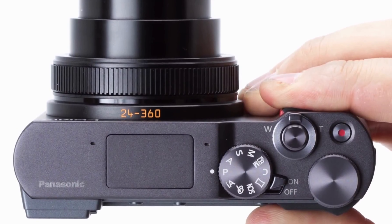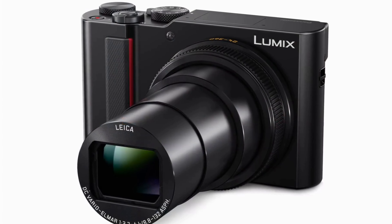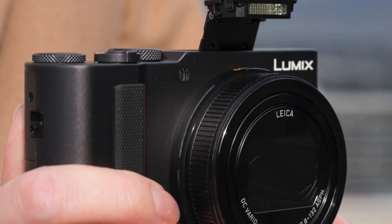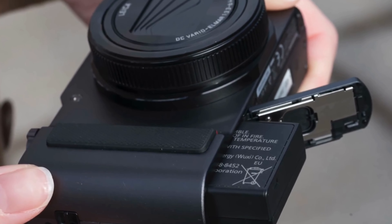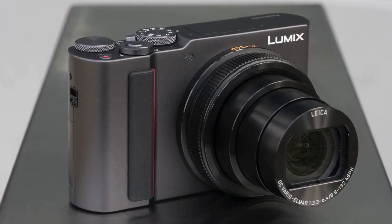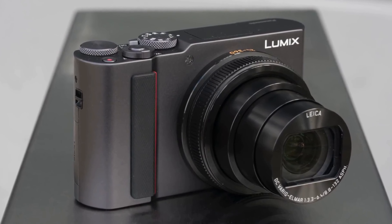With a price tag that hovers around $600, the product is also reasonably priced given its performance and features. A big sensor and advanced optics make the Lumix DC-ZS200D a more capable tool for capturing 4K video than just any smartphone. The camera's electronic viewfinder and 3-inch OLED screen make it equally suitable for beginner and advanced shutterbugs.